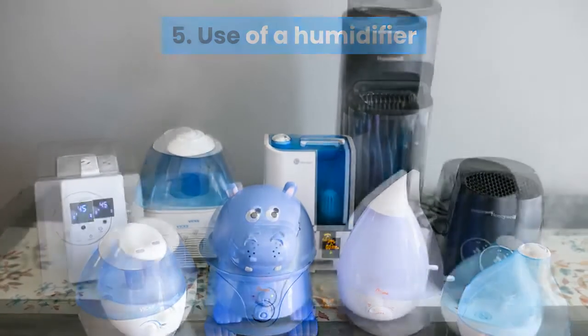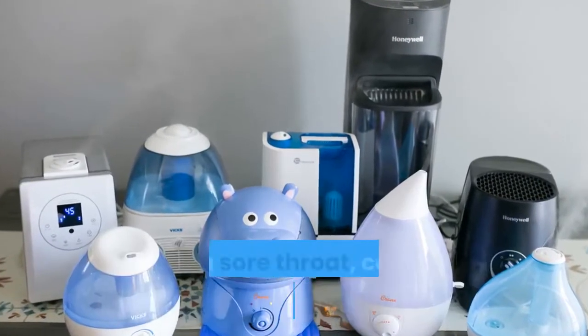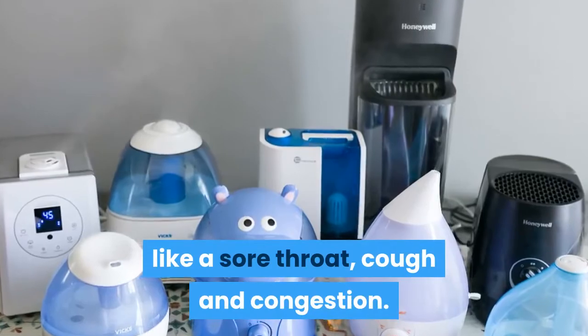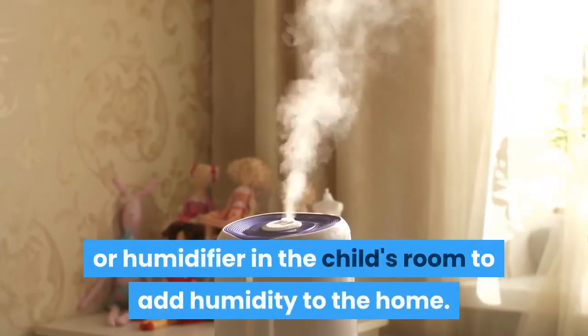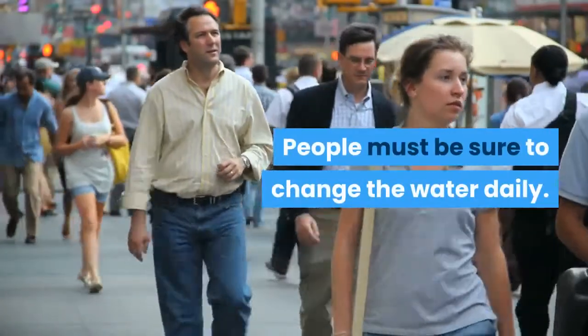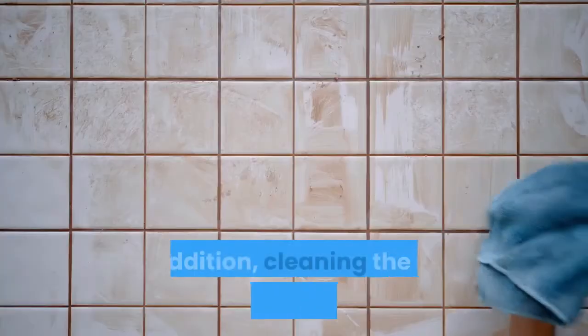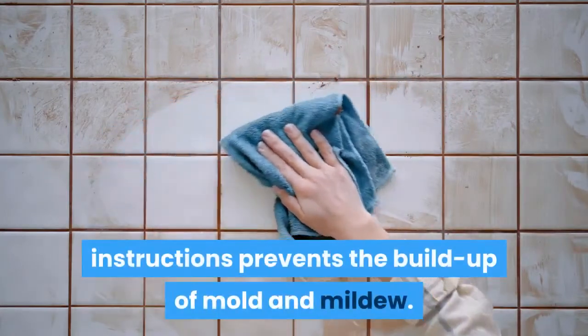5. Use of a humidifier. A cool mist humidifier or vaporizer can reduce cold symptoms like a sore throat, cough, and congestion. Caregivers can place a cool mist sprayer or humidifier in the child's room to add humidity to the home. People must be sure to change the water daily. In addition, cleaning the unit according to the manufacturer's instructions prevents the buildup of mold and mildew.